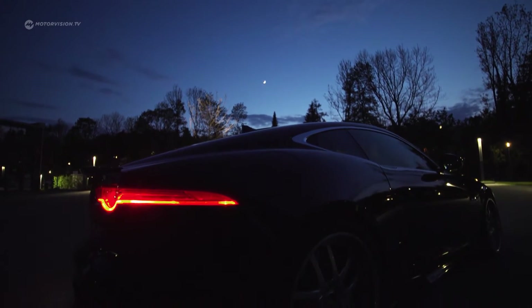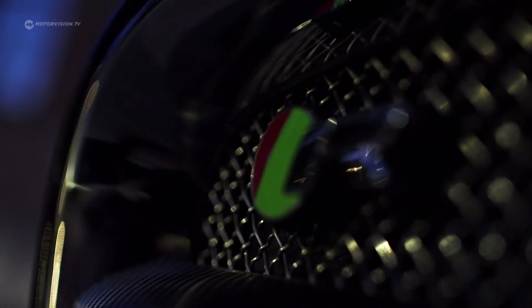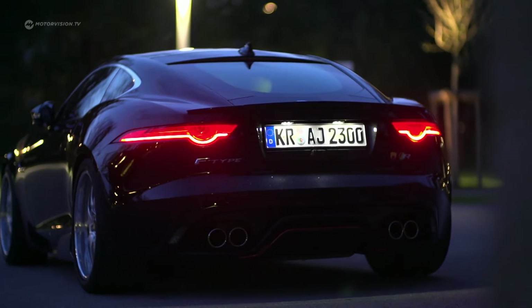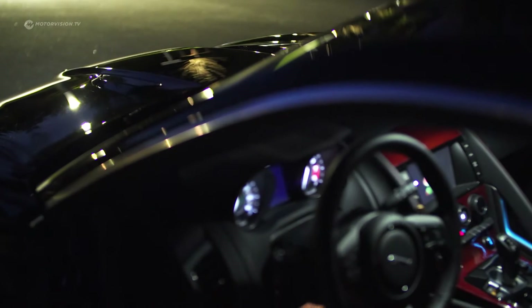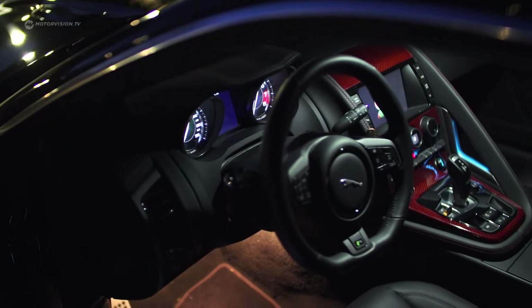In addition, a lowering by 2 cm and 21-inch forged wheels, combined with a high-performance exhaust system and sport metal catalysts, makes one wonder how this thing can be street-legal at all. Inside, it remains close to the series, but the center console now shines in carbon red.